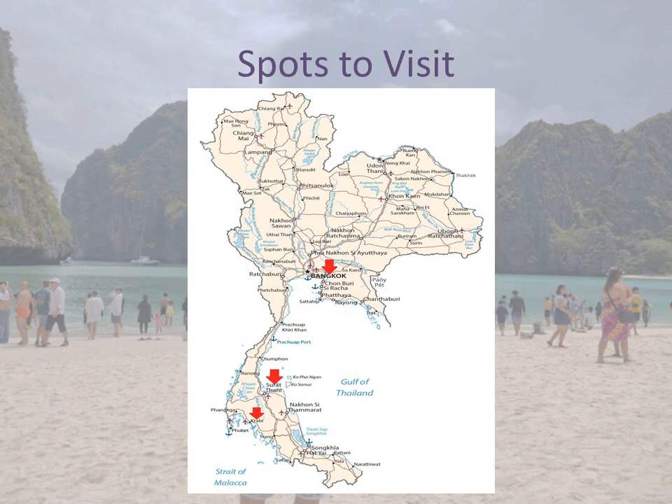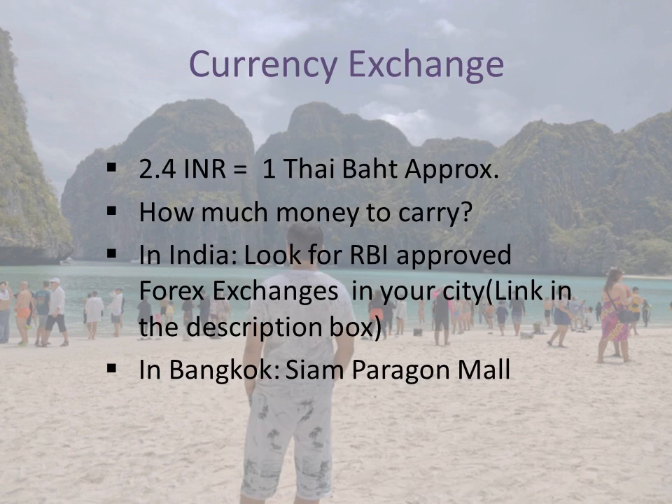The next step is to decide which spots to visit in Thailand. Looking at Thailand's map, you will first land in Bangkok, which has many top attractions. We suggest spending a minimum of 2 days in Bangkok and then planning your next journey. We spent the first 2 to 3 days in Bangkok, then went to Surat Thani on the way to Krabi District. We will share the details of our travel plan so you can refer to it. The last and most important point is currency exchange.